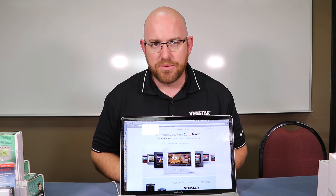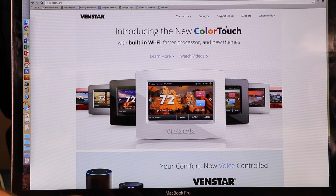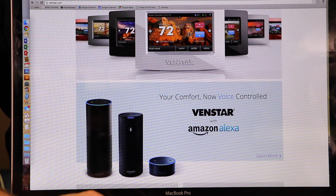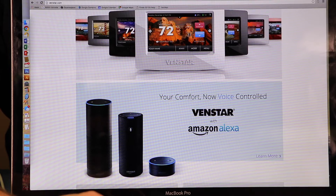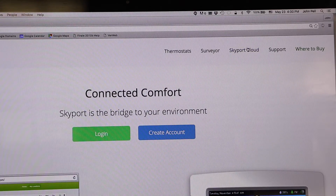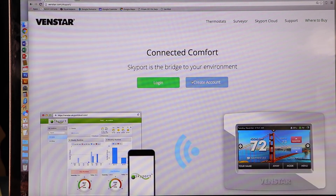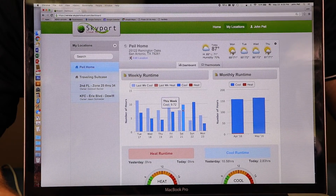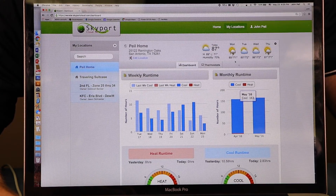Now that we've used the Configurator app to program your thermostat, I'm going to show you how to access advanced settings and most importantly, notifications and alerts online using the Skyport web portal. From your computer, open any browser and go to venstar.com. If you scroll down, Ventstar is compatible with Amazon Alexa, so the thermostat is essentially voice controlled from your home if you have the Echo device. At the top of the Ventstar website, click on the Skyport cloud link. Once you've logged in, you'll automatically see a dashboard showing your energy usage week over week, month over month, and a lot of cool data including a weather report.